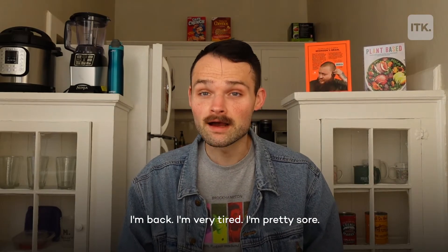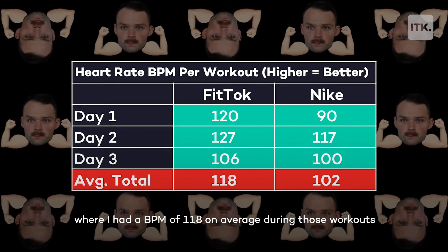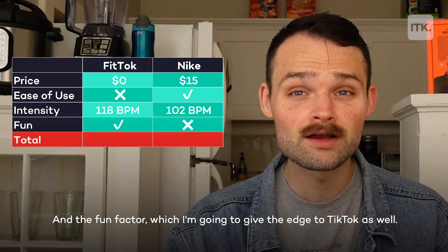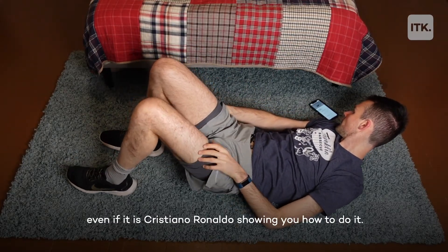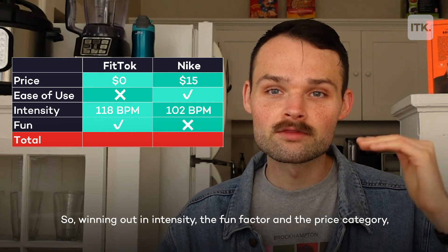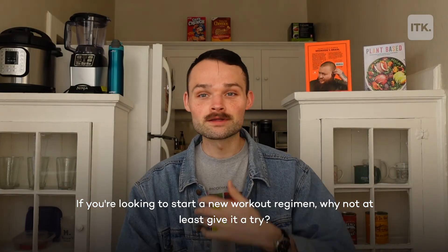I'm back, very tired and pretty sore — my muscles feel like deflated balloons. For our intensity factor, the winner is the Fit Talk workouts, where I had an average BPM of 118 versus just 102 for the Nike Training app. For the fun factor, I'm giving the edge to TikTok as well — these workouts were a lot more enjoyable. I liked doing the Tootsie Slide as bad as I was at it, whereas the Nike app locks you into one exact thing, even if it is Cristiano Ronaldo showing you how to do it. Winning out in intensity, the fun factor, and price, we're giving the edge to Fit Talk — TikTok is the winner. If you're looking to start a new workout regimen, why not give it a try? It's free. I'm going to go take a nap.